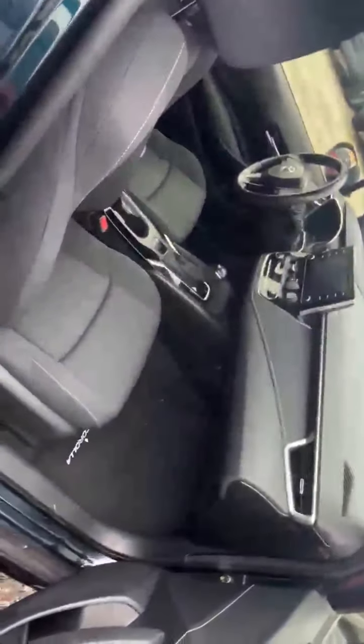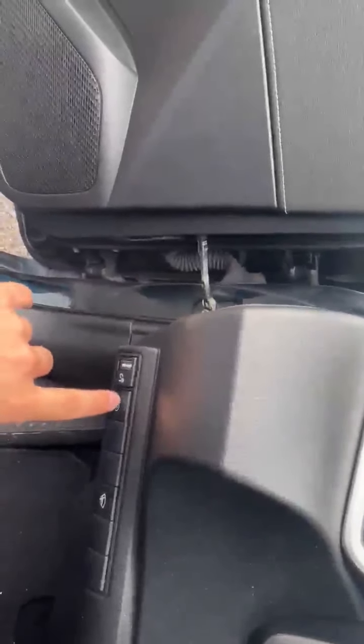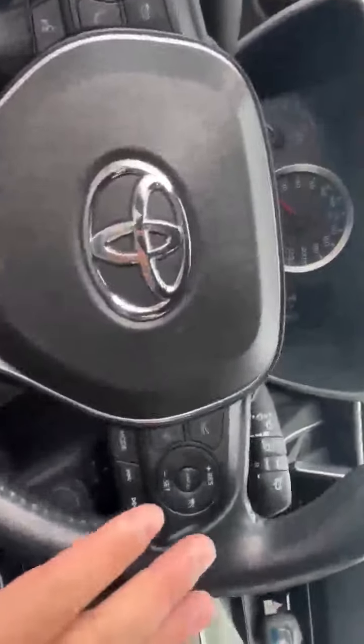Coming over to the second row. All right, let me go over to the driver's side where I'll show you all the features of this vehicle. Starting off from the left-hand side, you're going to have your brightness for the gauge cluster, automatic high beam for the lights, and then your windshield wipers.